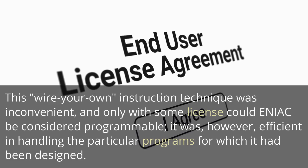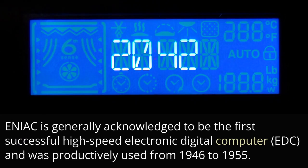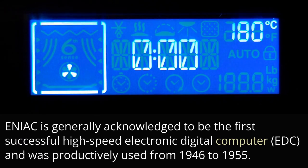It was, however, efficient in handling the particular programs for which it had been designed. ENIAC is generally acknowledged to be the first successful high-speed electronic digital computer (EDC), and was productively used from 1946 to 1955.